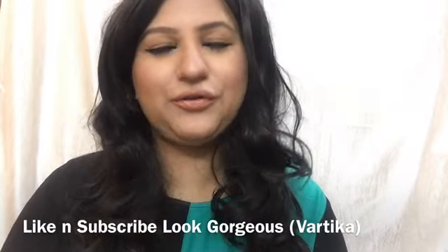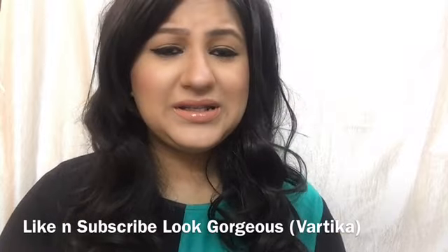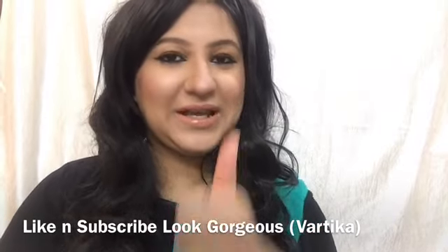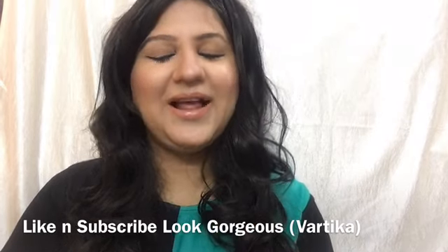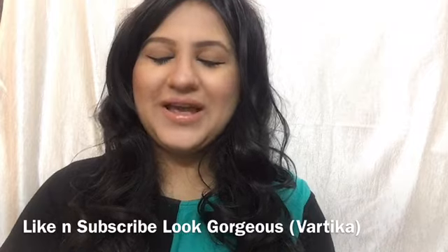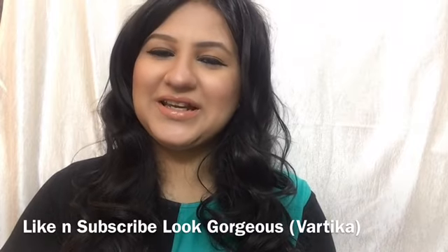The look is completely perfect for college and office and it's very simple and easy to do. If you enjoyed this video, please hit the like button, subscribe to my channel, and click the notification bell for more such videos. Love you guys — see you in my next video, till then take care. Love Gorgeous!